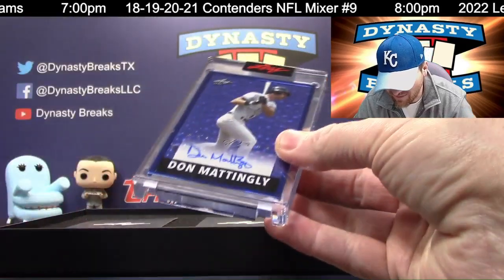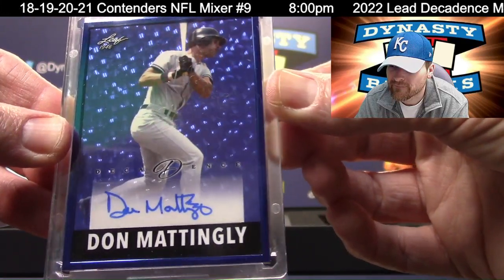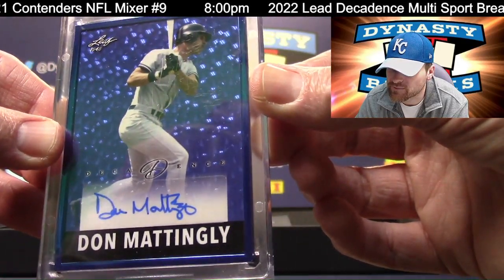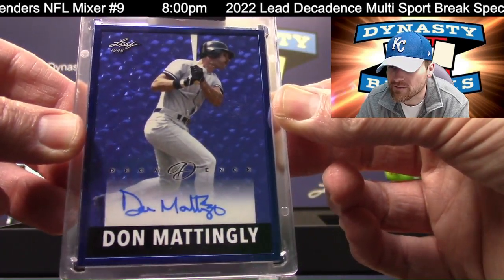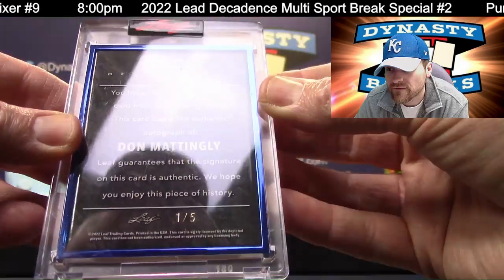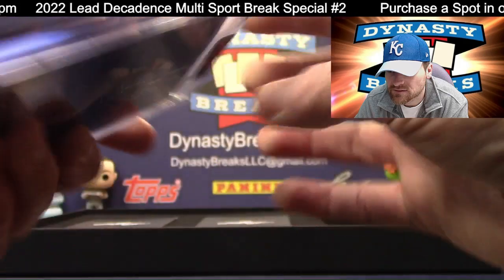Donnie Baseball — I think we got a Don Mattingly maybe last time. I can't remember who Jalen got; he got two baseball guys. Maybe it was George Brett. Donnie Baseball auto, blue frame. That is numbered one of five. Don Mattingly.